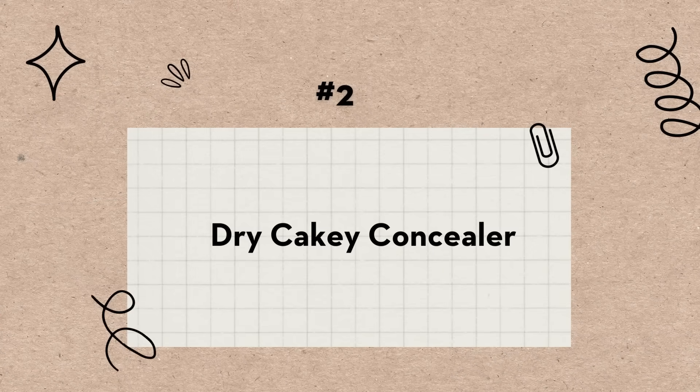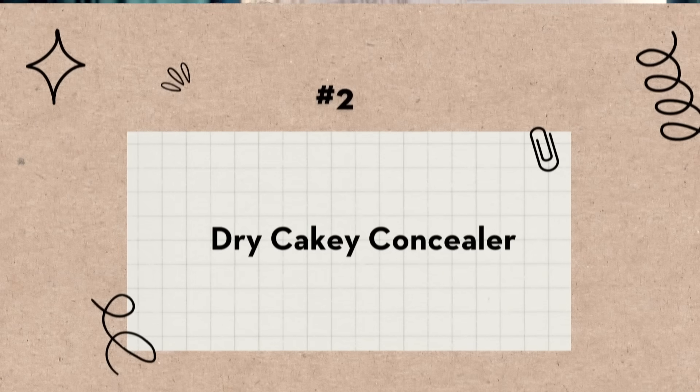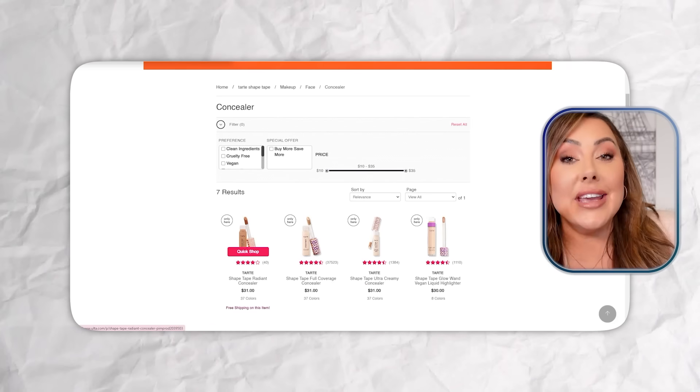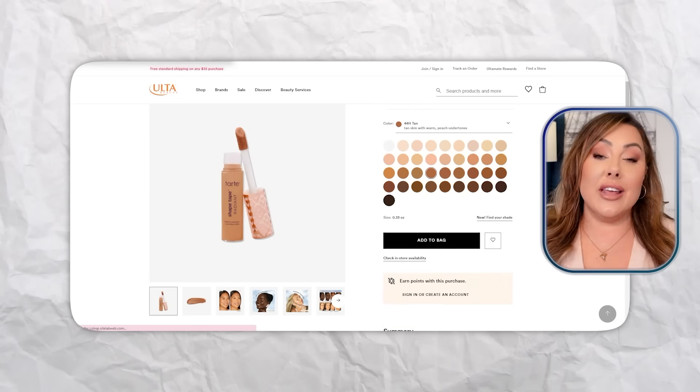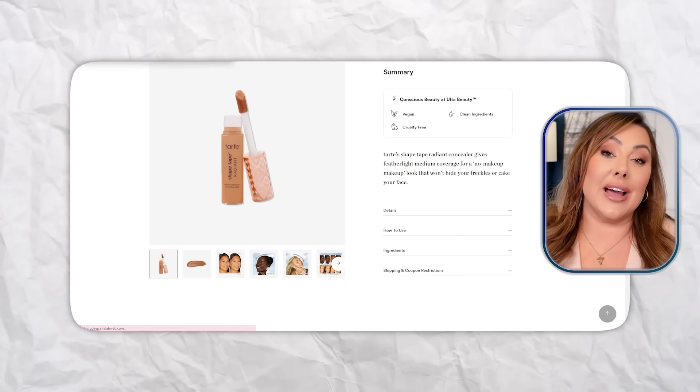Bad product number two is dry, spackle-like concealer. I'm going to say a name and I'm going to get some heat for this because I know so many people love this one: Tarte Shape Tape. I'm sorry, you guys — it was crap for me. I know many people love it, but I think just because I have dry skin and maybe because I'm older, it looked like literal spackle under my eyes.